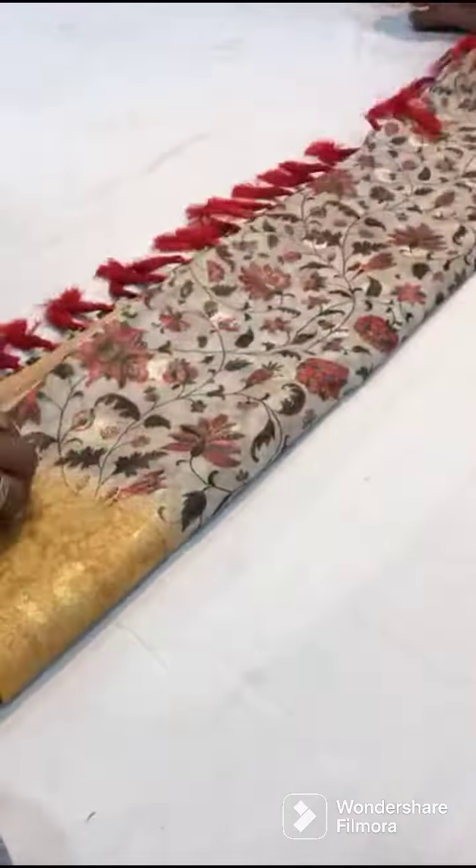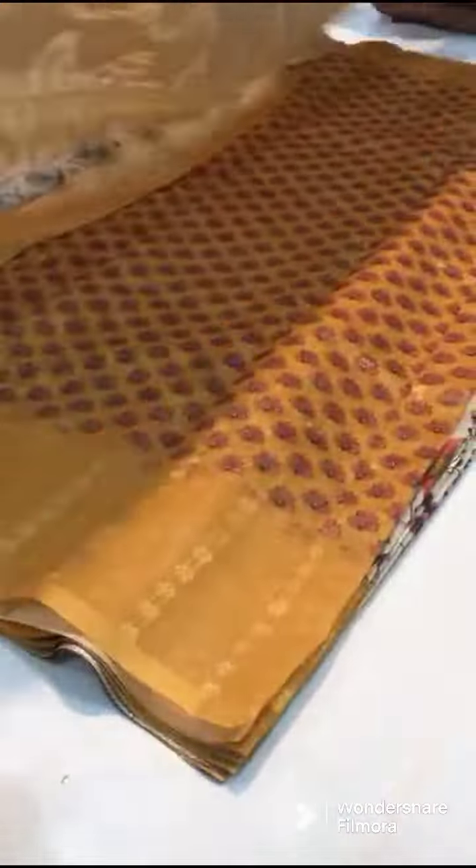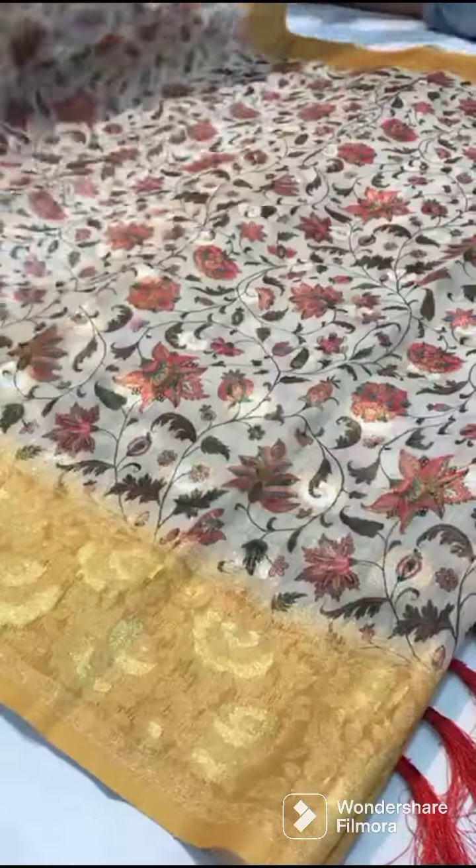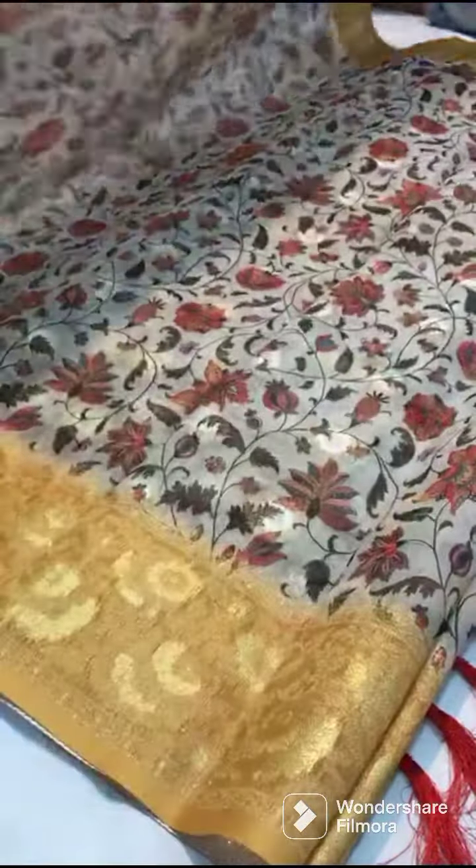I have 4 colors in this combination. I have a light baby pink color, yellowish, pista green color. I have a very light blue color.